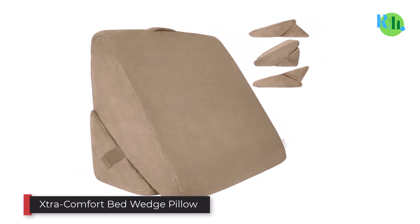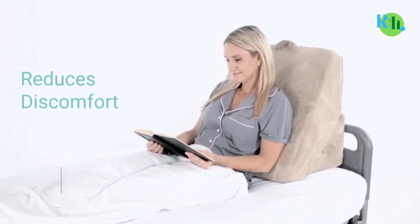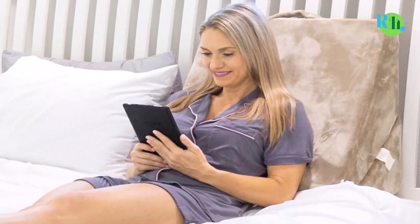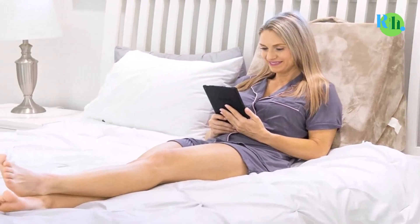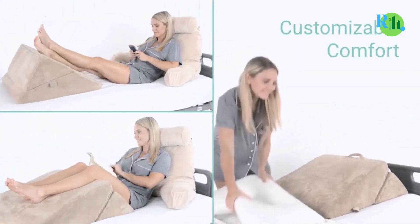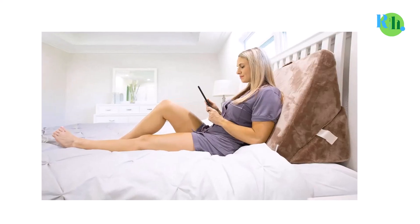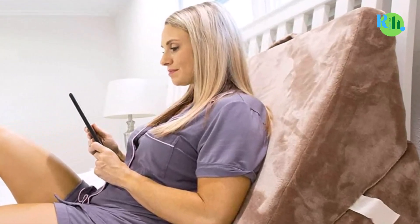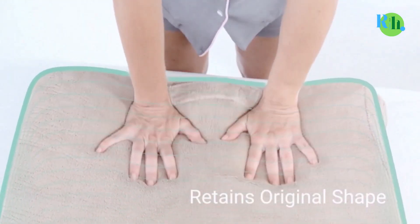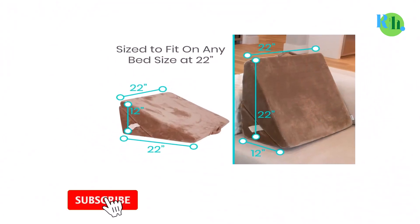Number two: Vive Comfort Bed Wedge Pillow. Another top-rated pillow for reading in bed is the wedge pillow by Vive. It earns its place because of its versatile design — you can use it as a headrest, back supporter, or place it under your legs. Another great feature is the adjustable incline: the pillow consists of two separate wedges connected with a velcro fastener, letting you rearrange them to regulate the angle for sleeping or watching TV. The cover is made from polyester in a warm beige color.